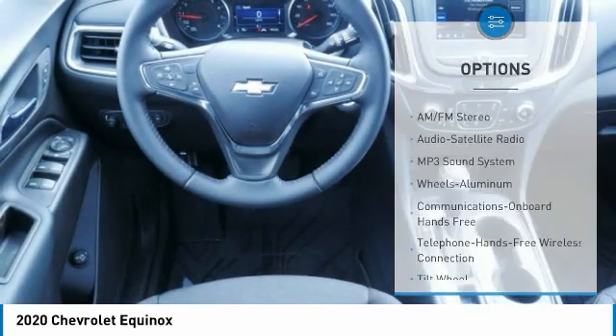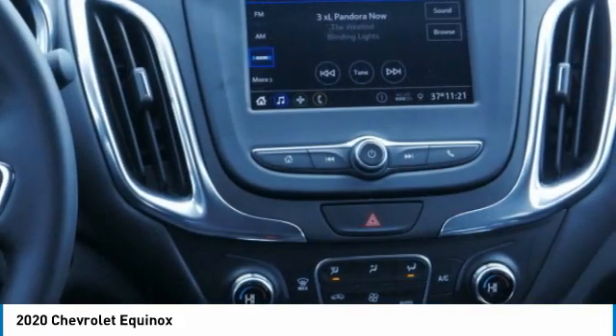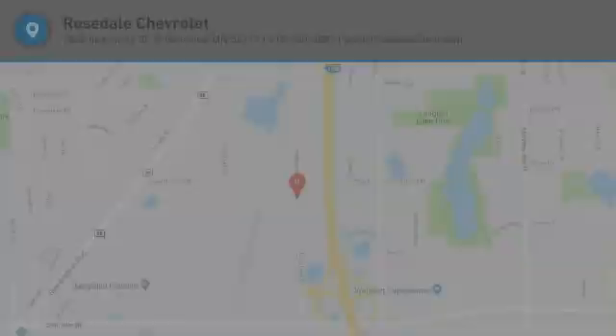Daytime running lights, remote keyless entry, auto-off headlights, power driver mirrors, security system. Wouldn't you look great in this vehicle? Stop in today and see for yourself.